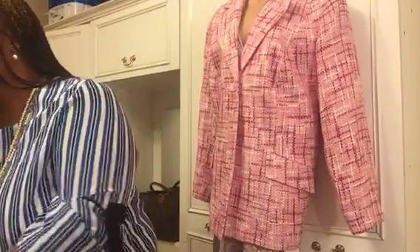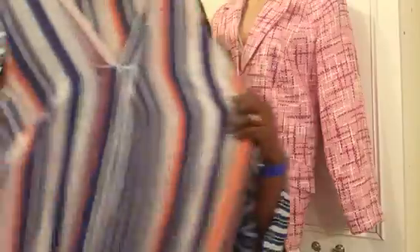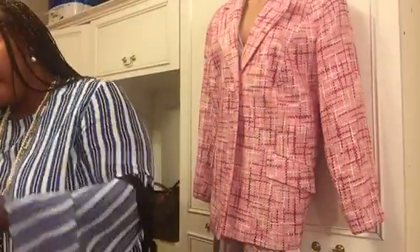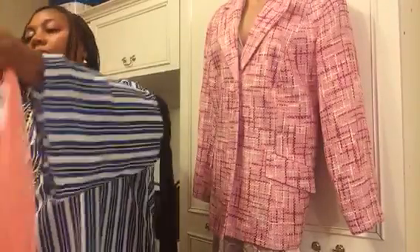Then I have this top — recently thrifted, very sheer with flare sleeves, which I'm going to enjoy. I also have this beautiful stripy top — it's inside out but you can see the detail and stripes. And then I have a velvety cold shoulder top, perfect for evening outings.